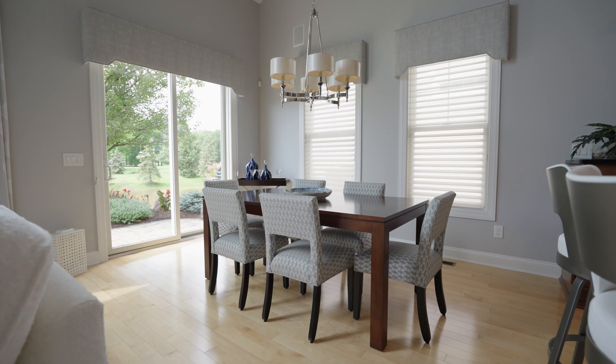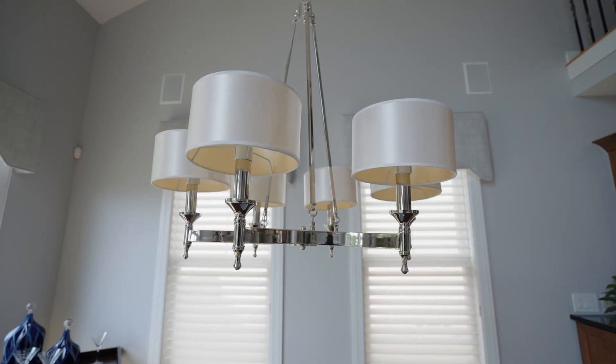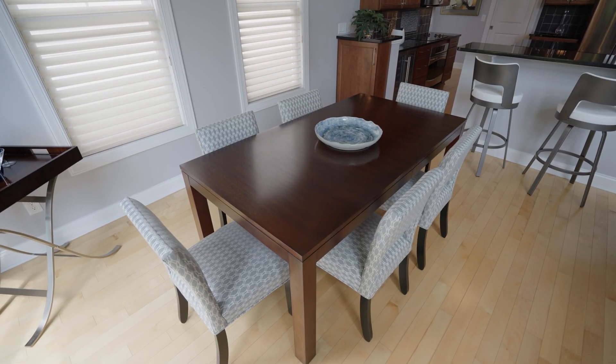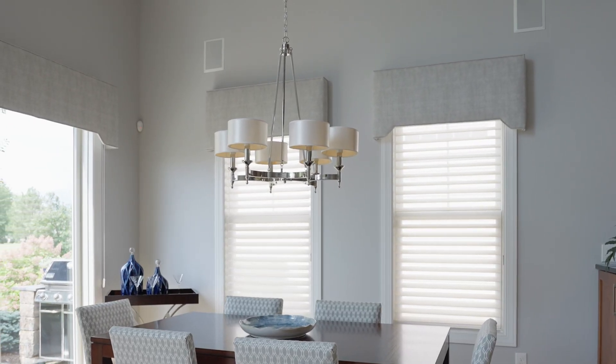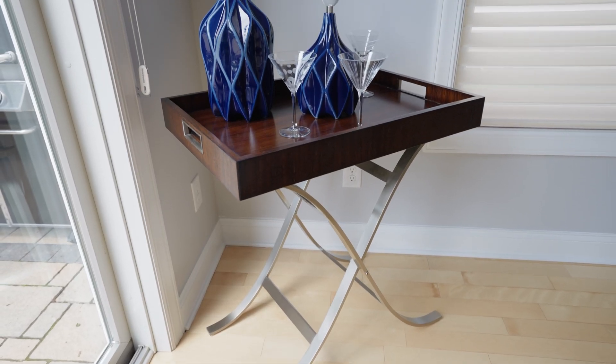The homeowners wanted to keep their original table and chandelier to pull the space together. The designer selected a geometric gray fabric for the dining chairs, and custom valances were chosen to give the room a finished look while complementing the design flow of the home.